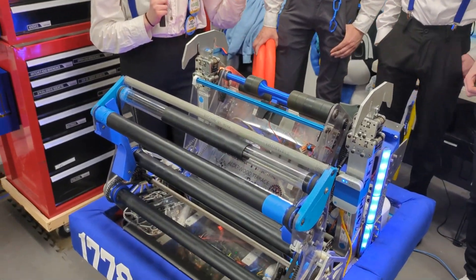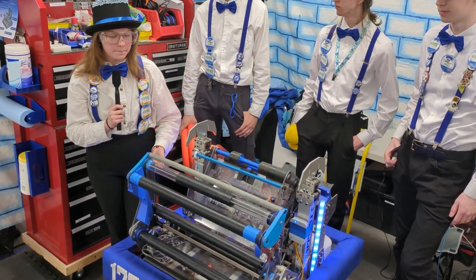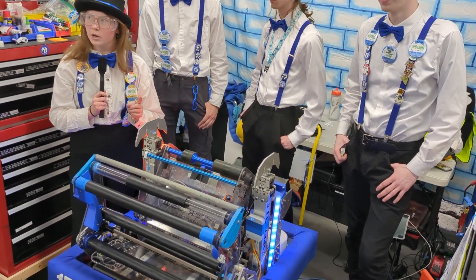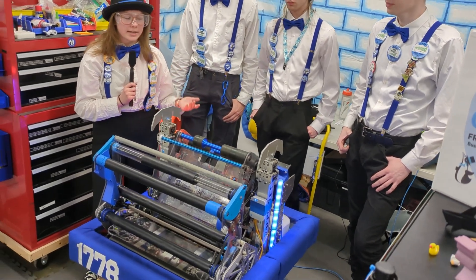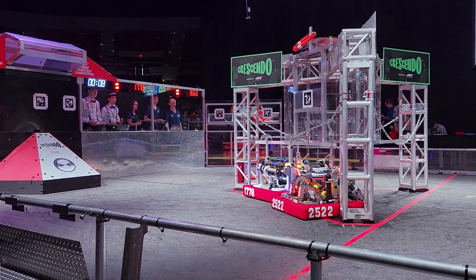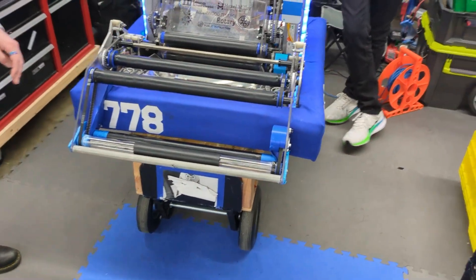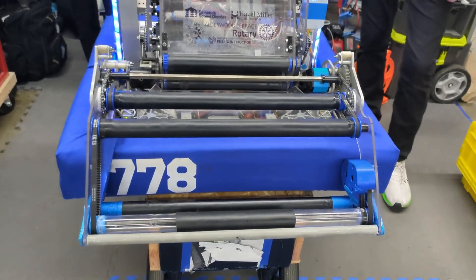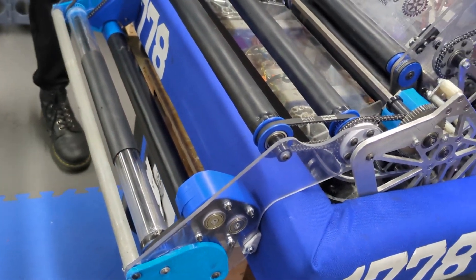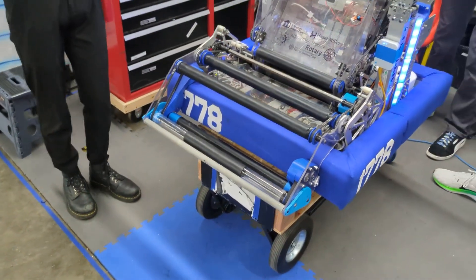Our intake is over the bumper because we know it's been proven. We know we can do it. During some early prototyping in the season, we found that only four rollers were needed to successfully intake the note. We wanted to put as few rollers as possible on it so that we could pivot it around super quickly and keep it inside the robot as frequently as possible.